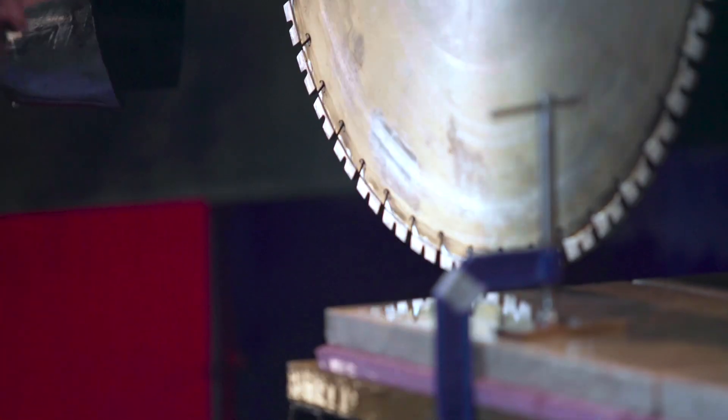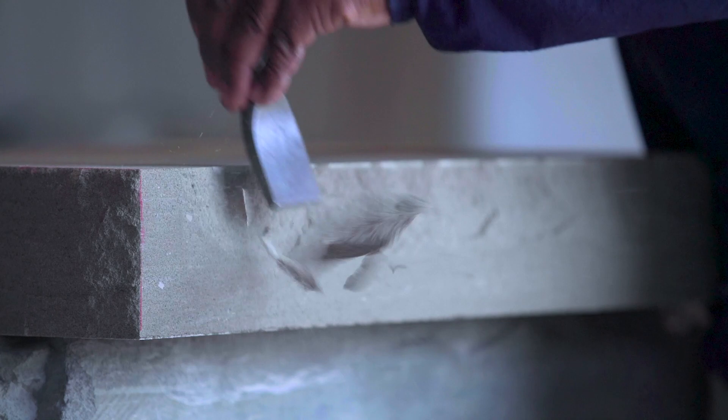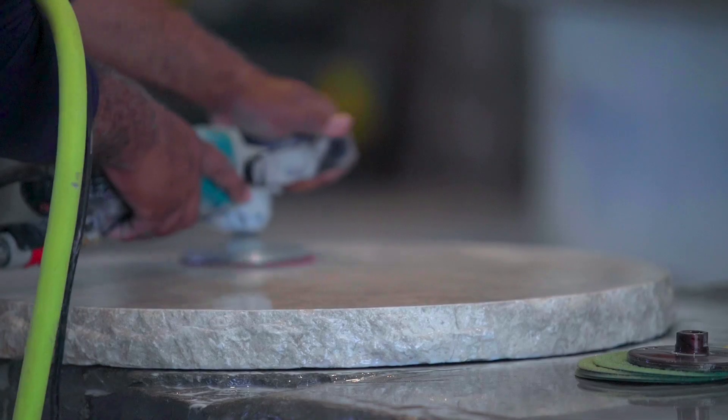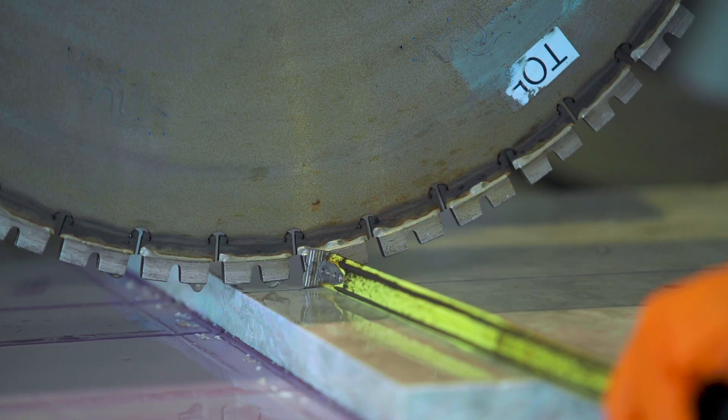That's why our fabrication shop custom cuts each piece to order. Rock facing, profiling, flaming, wet sanding — practically anything you need to get the right fit.